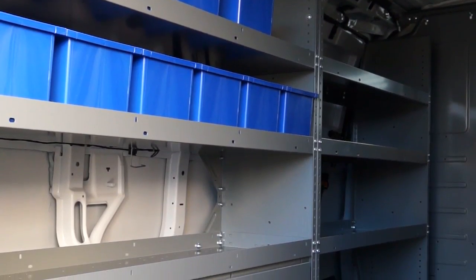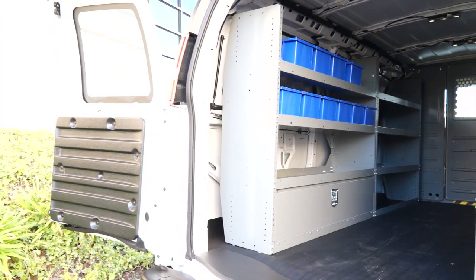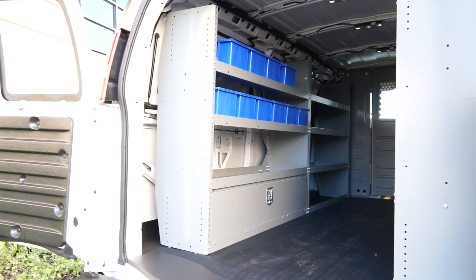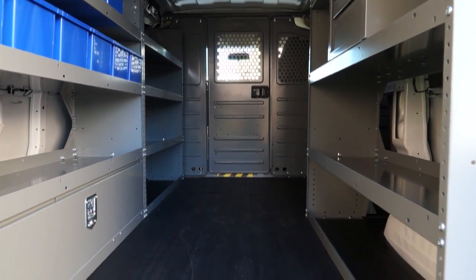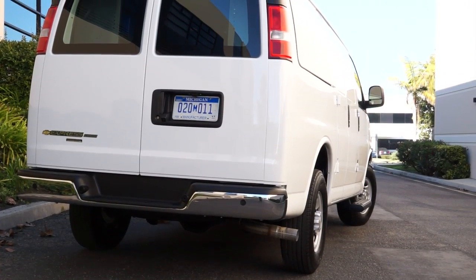Looking at the cargo capacity, this 2500 regular wheelbase van is already upfitted with the racks and bins package, but without it has a maximum cargo volume of 239.7 cubic feet and a width of 52.7 inches between the wheelhouses — wide enough to fit a standard pallet. Getting into the cargo area, you're looking at 27-point inches from the ground to the top of the load floor.